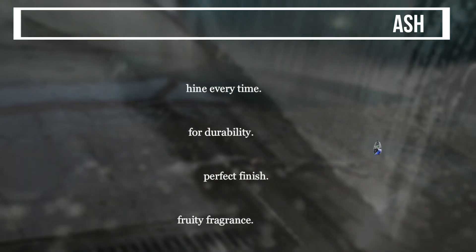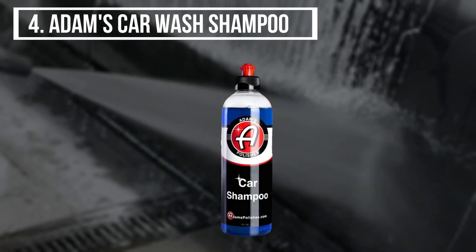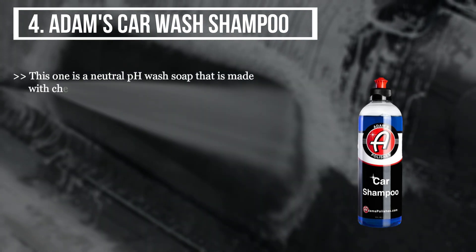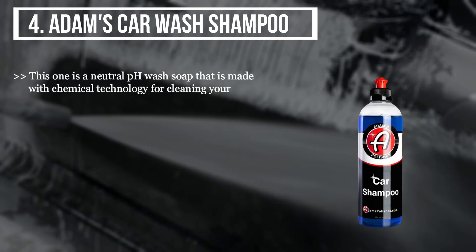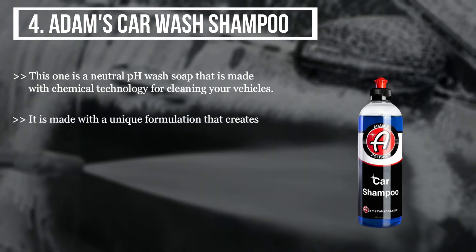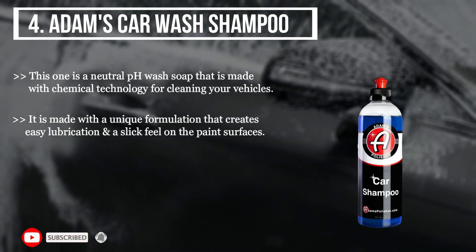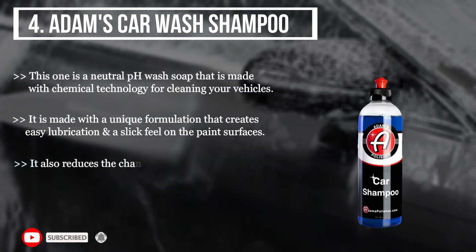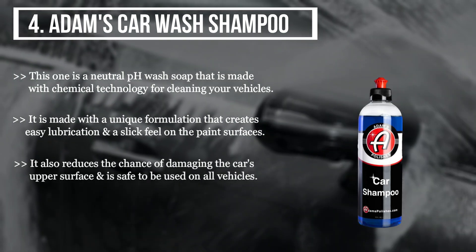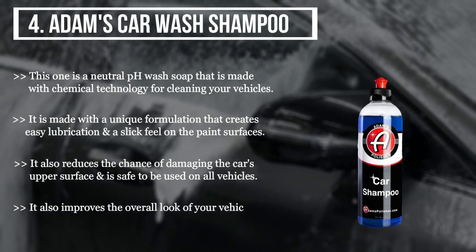The fourth product is Adam's Car Wash Shampoo. This is a neutral pH wash soap made with chemical technology for cleaning vehicles. It is made with a unique formulation that creates easy lubrication and a slick feel on paint surfaces. It also reduces the chance of damaging the car's upper surface and is safe to use on all vehicles. It improves the overall look of your vehicle and gives you an easy, smooth washing experience.